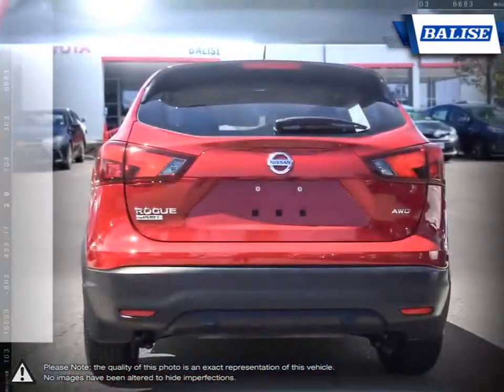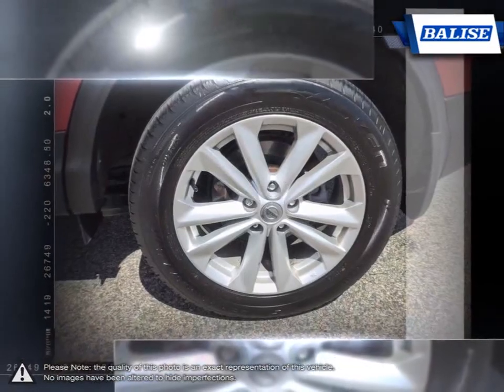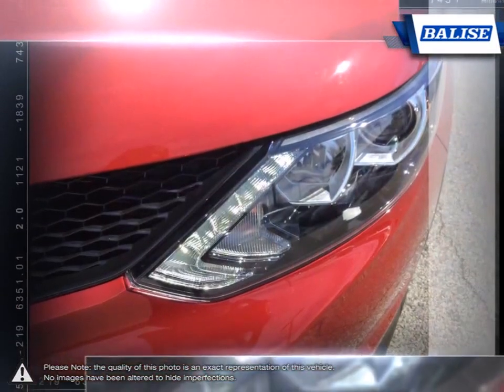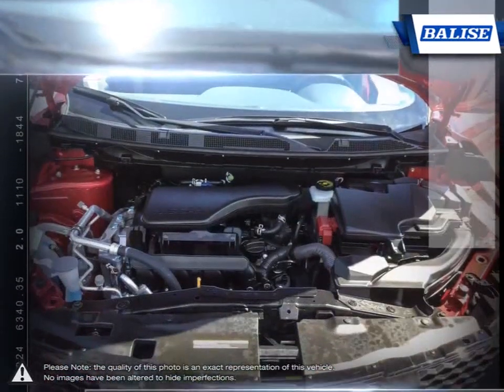Perfect when you need to transport the team or bring extra friends along. Rogue's 50-50 split folding third row seat gives you added flexibility carrying passengers and their gear, and folds down to make a flat cargo floor for maximum carrying space. It's a crossover for a perfect fit.